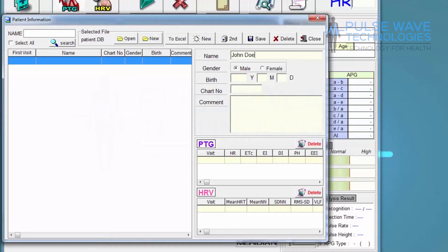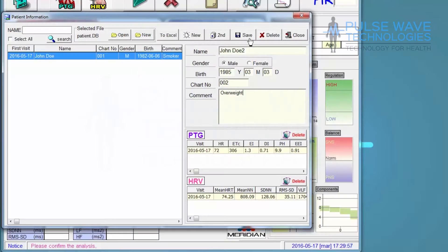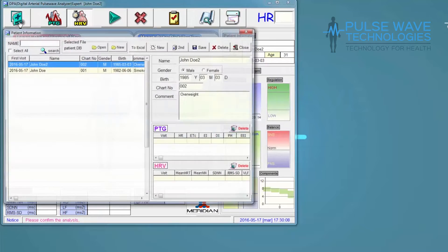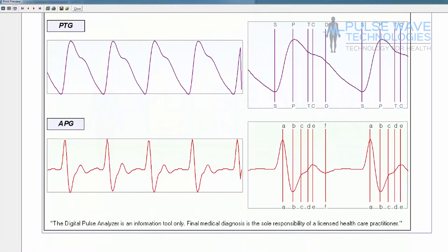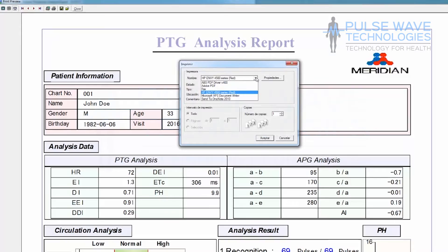The DPA also allows you to input a patient's information to provide a better record without the need of a computer. You can unlock the DPA's full potential by connecting it to a computer, as you can also perform the HRV test. It also allows for the creation of a patient database, each of whom can be identified by name, gender, and age, as well as being able to add comments to create a more detailed medical history and follow up on treatments to see the results reflected in any future tests. The DPA software can generate color reports which provide more information at a glance, and these can be saved as a PDF or printed out for your patient.